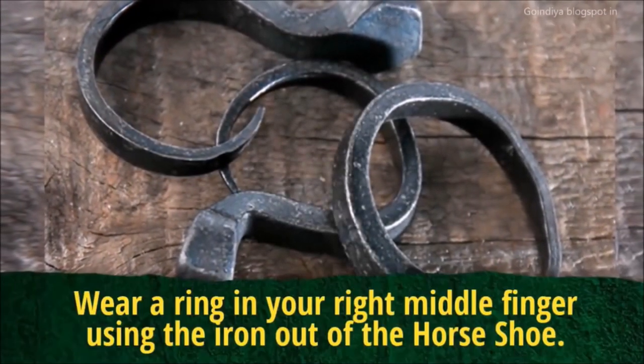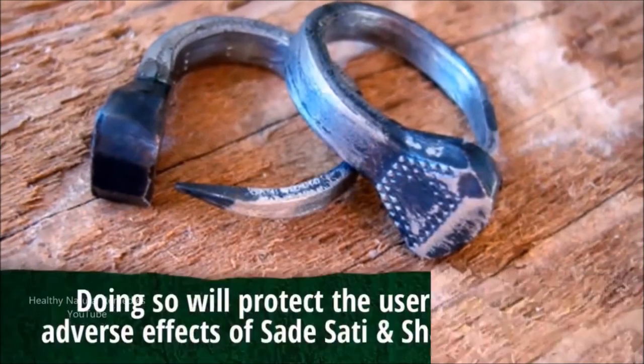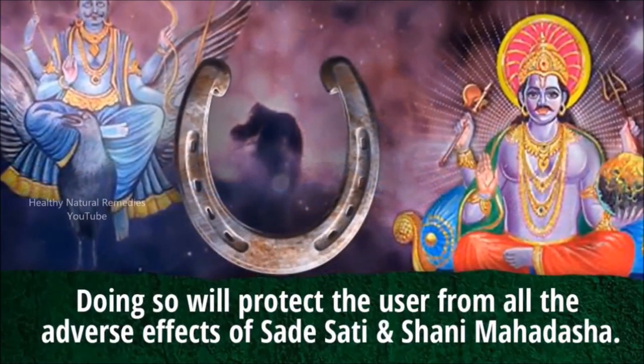Wear a ring on your right middle finger made from the iron of the horseshoe. Doing so will protect the user from all the adverse effects of Sade Sati and Shani Mahadosha.